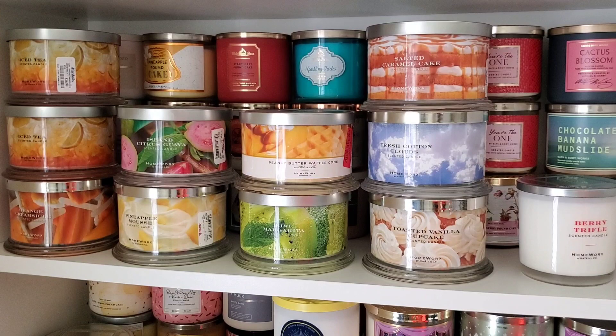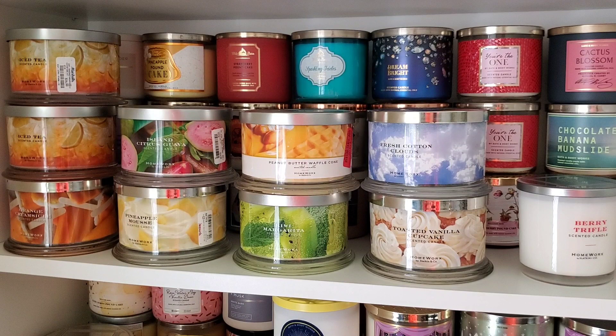Fresh Cotton Clouds is staying - it smells pretty strong on cold. Toasted Vanilla Cupcake I'm conflicted about; I'm super curious how it will perform. It was poured in 2022 or 2023 so it might be light, but I'm willing to test it - tentatively staying. Berry Trifle is staying for sure; I only have it in a four-wick and this is the only three-wick, so I haven't tested a Homeworks three-wick yet.